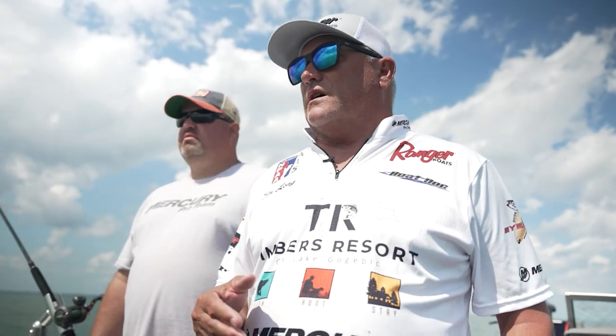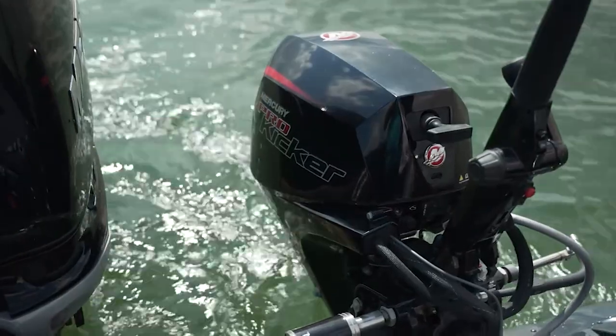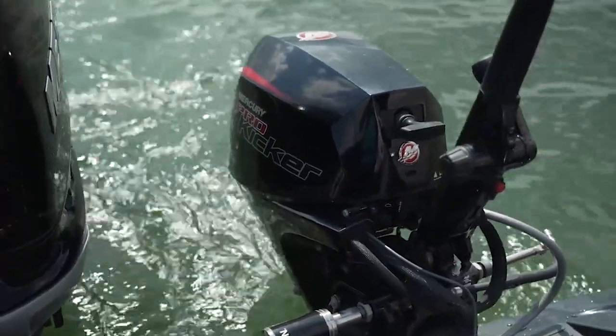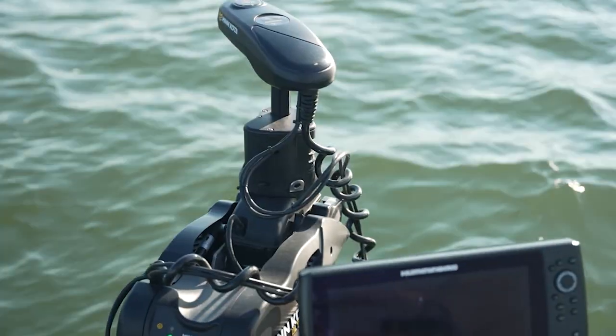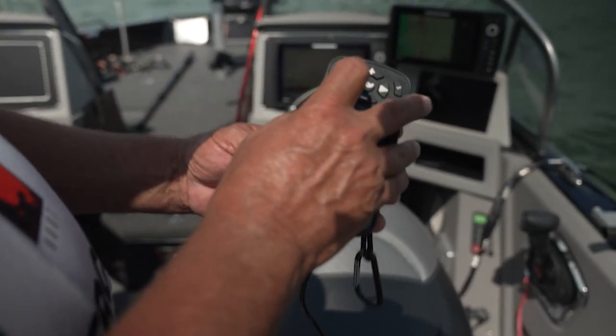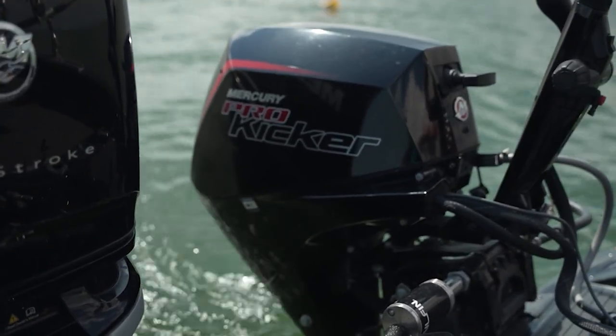A little tip on how I run my trolling operation here. I use my kicker motor along with my bow mount trolling motor. My bow mount is controlled by this remote — I can make adjustments to the steering right or left, and I'm using the kicker motor to push me forward. I really save a lot of juice on the batteries by running that kicker motor.